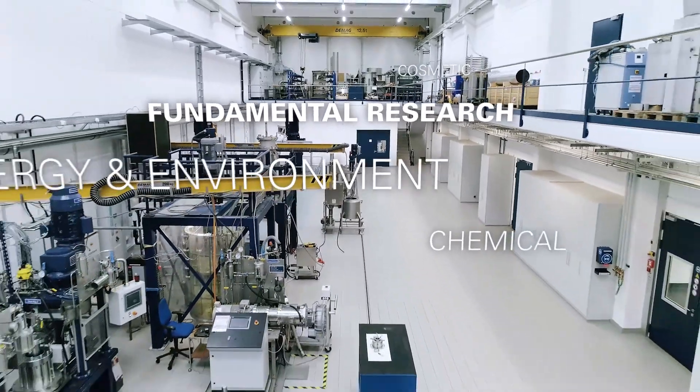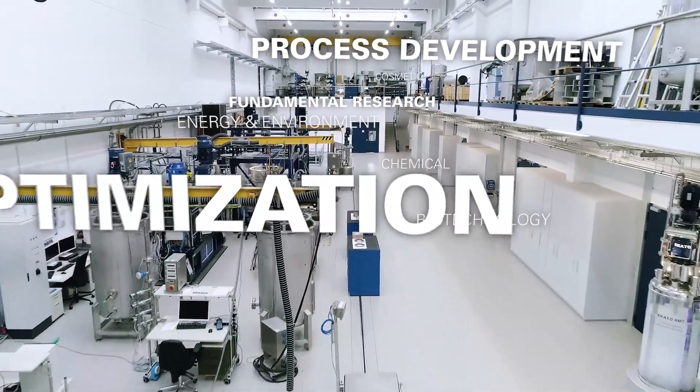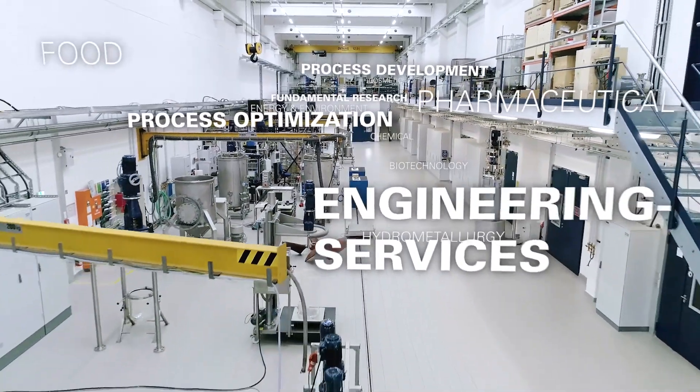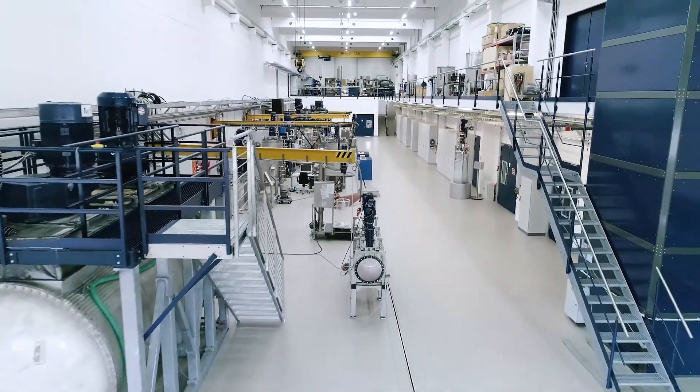ECATO RMT offers a state-of-the-art research and development center to design safe and highly efficient mixing process solutions. Modern, well-equipped lab facilities allow studying interrelationships between mixing technologies and customer-specific processes.